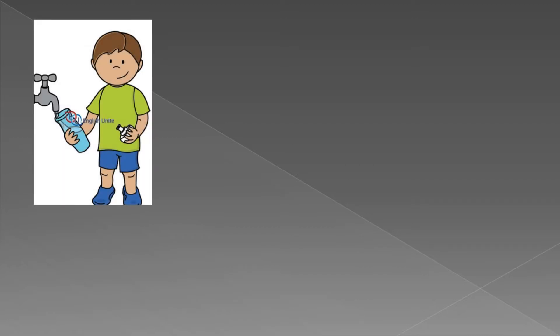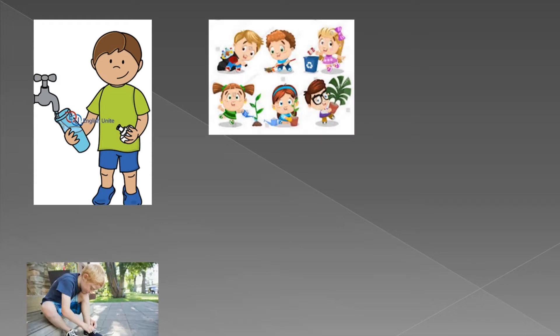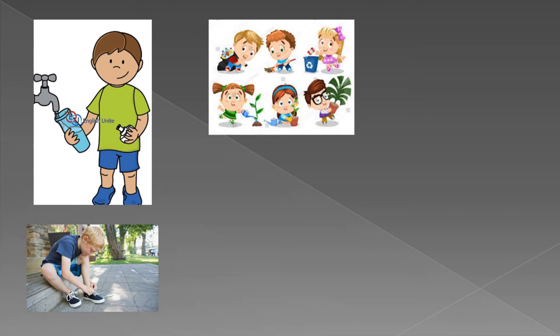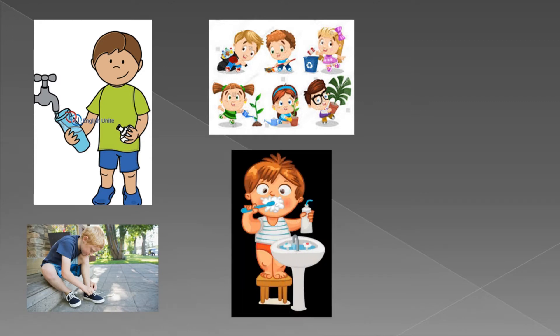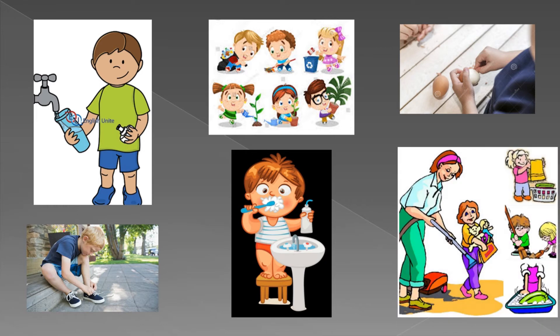We can refill our water bottle and we can keep our garden clean. We can tie our shoelaces, we can brush our teeth, we can peel the egg shells, and we can help our parents in many ways.